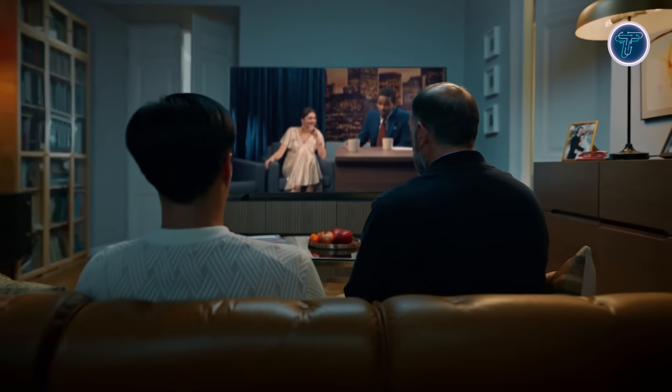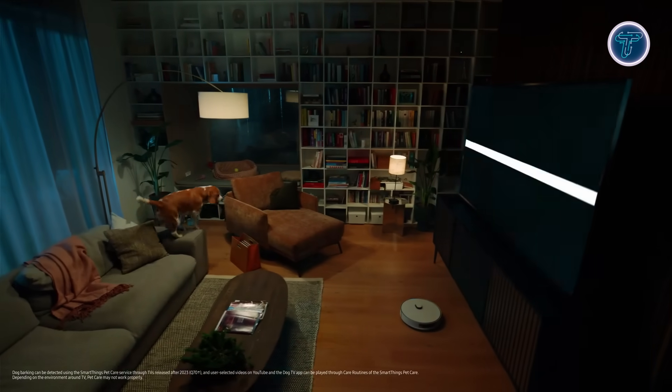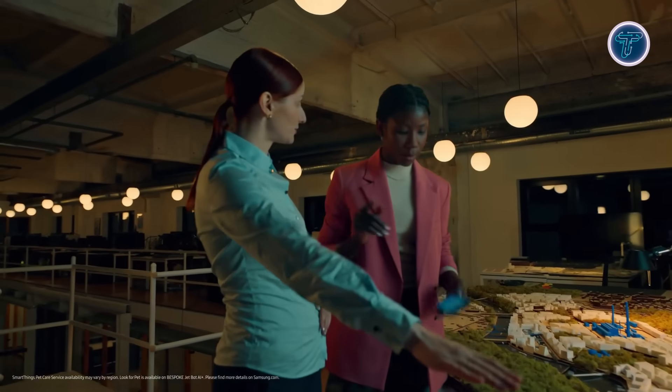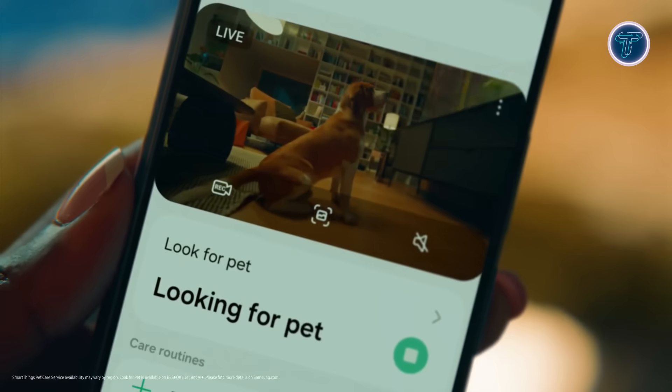With click-to-search, get instant info on actors, scenes, and more right from your remote. The TV learns your habits to personalize content and settings, making every interaction smarter. Vision AI also unlocks smart things features like pet care, so you can keep an eye on your pets when you're away. With enhanced Bixby voice control, Samsung Vision AI delivers a seamless, intelligent experience that transforms your screen into a truly smart companion.